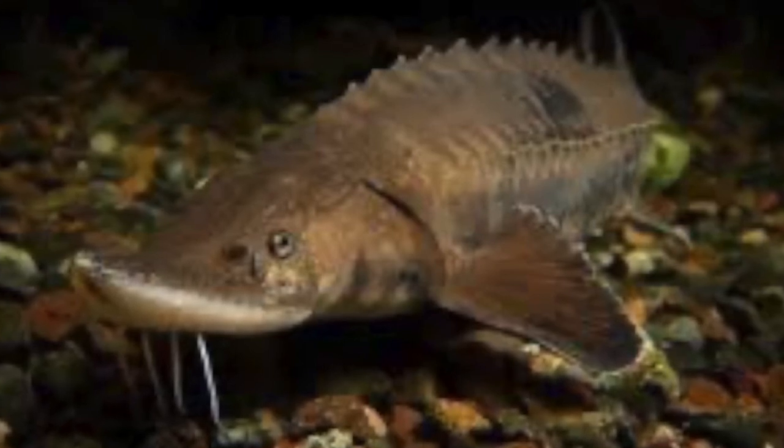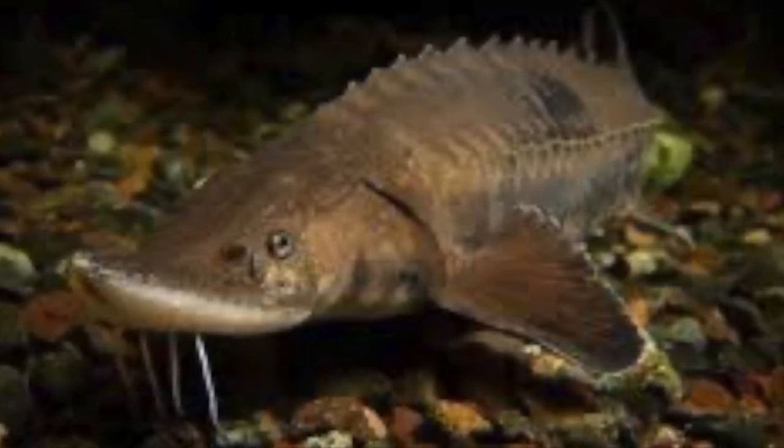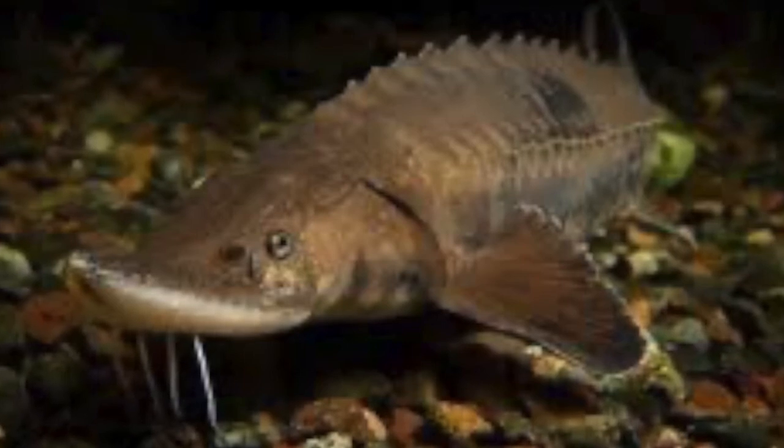400,000 to 8 million eggs may be spawned per female. Eggs take about a week to hatch. Juveniles will remain in fresh or brackish water for 2 to 5 years before migrating to the ocean.